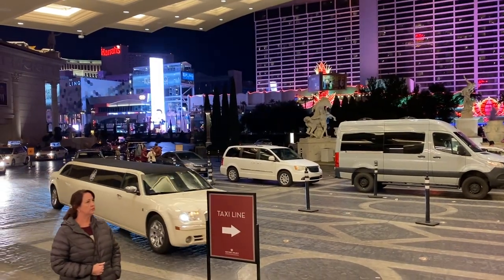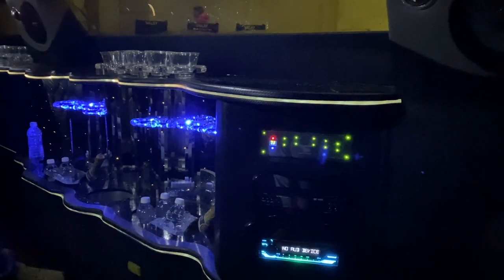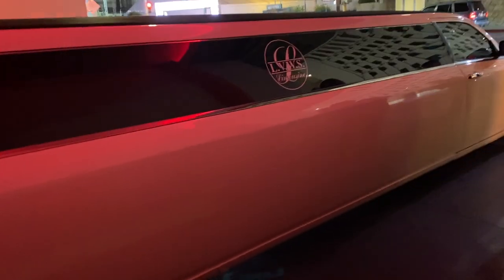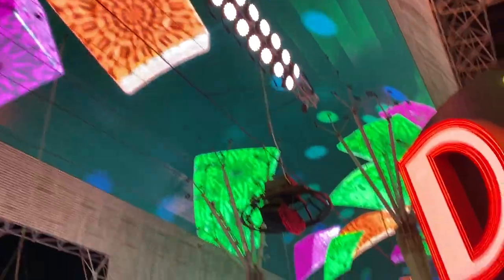Hello everyone! We're back with another video and today we took a limo tour of Las Vegas, which includes a tour and also a professional photographer that takes your photos around Vegas.